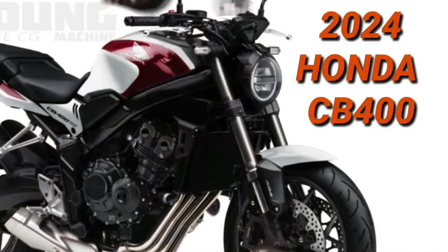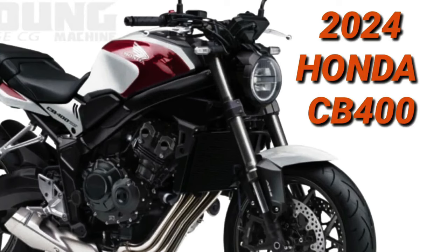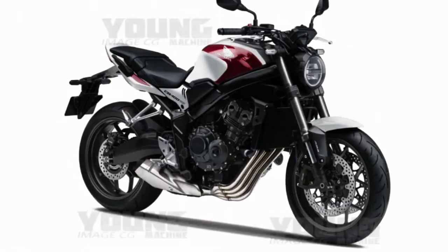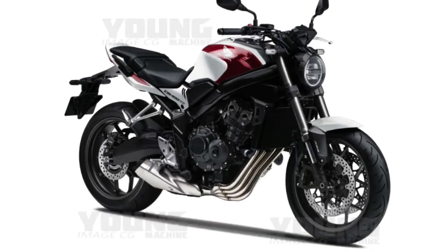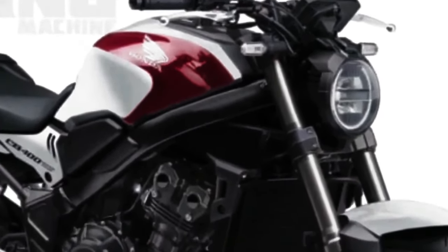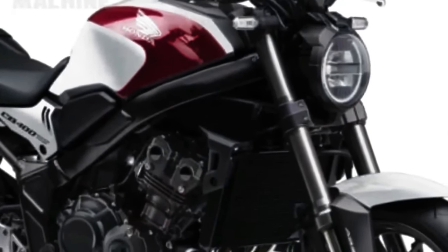The new 2024 Honda CB400 concept was digitally conceived to bring to life the imagination of what the highly anticipated Honda CB400 would look like in the 2024 model year. This creation represents a bold approach by Honda, which seeks to be at the forefront of innovation and revolutionary design. Every detail has been carefully thought out to offer a unique and attractive visual experience.